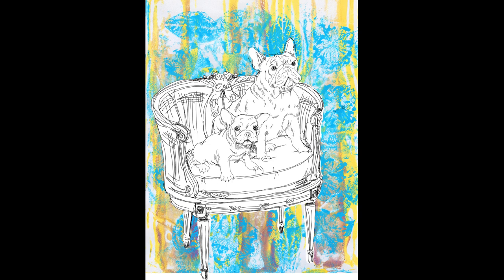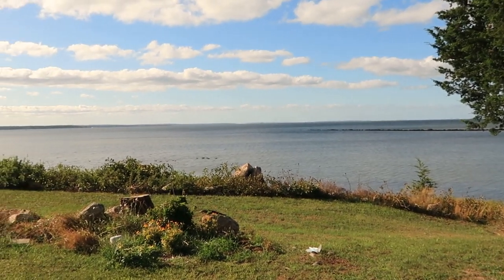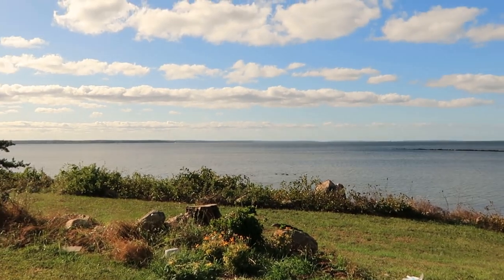That's it for today's drawing, and I'll be sharing the next phases in the next vlog on Wednesday. It's such a lovely sunny day that I thought we should go walk down to the beach and enjoy the view.